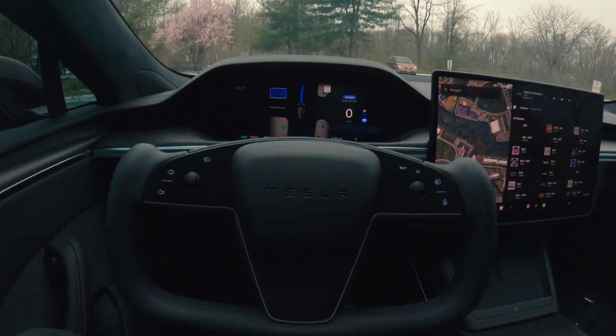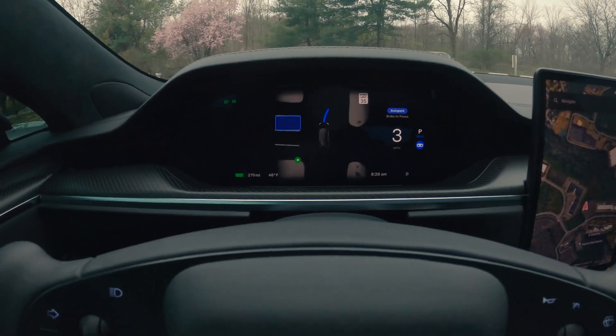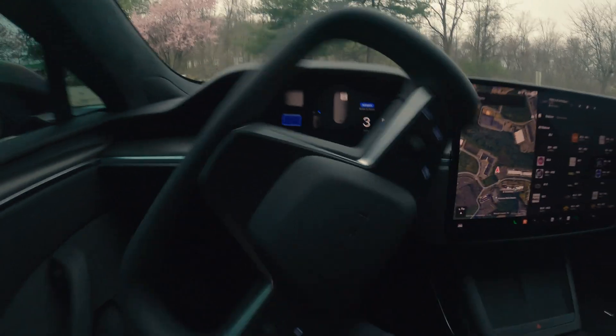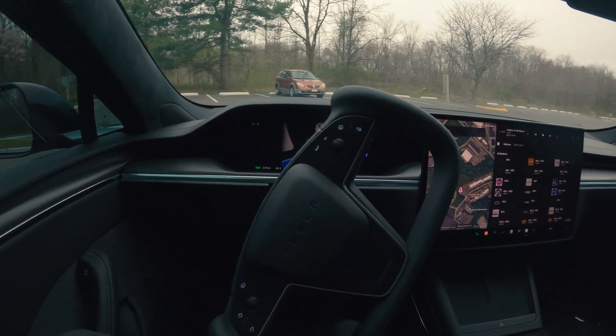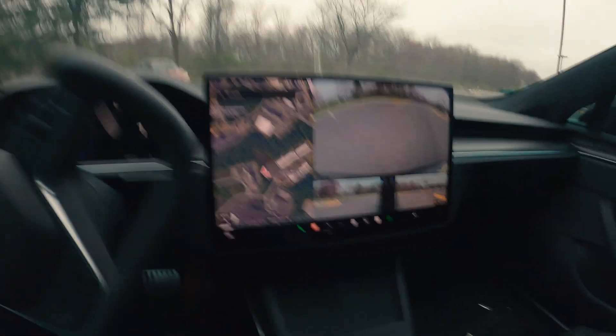I engaged it and as you can see it's moving forward. Let me turn the cameras on too.